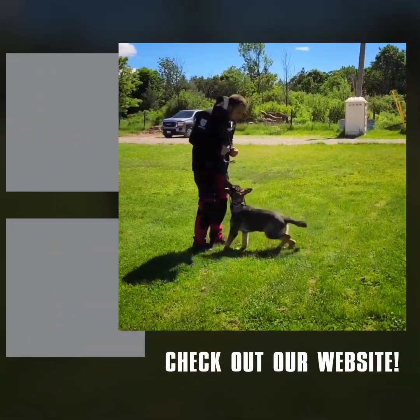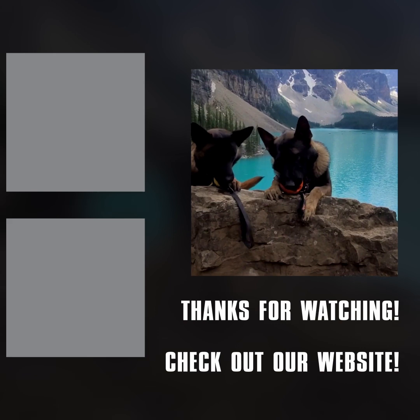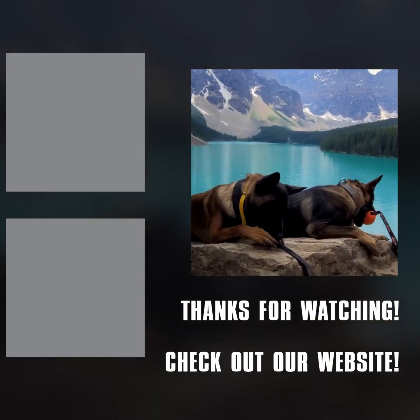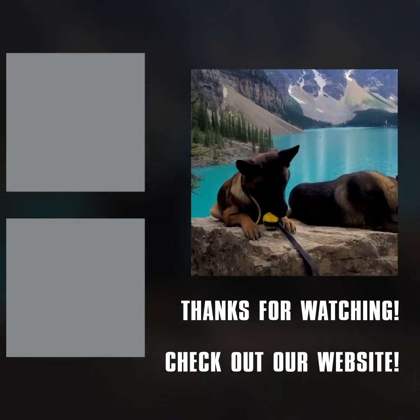Anyways, I hope this helped. Like, subscribe, comment below. Thank you for watching and see you next time.